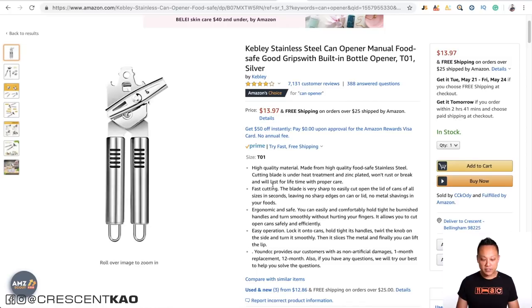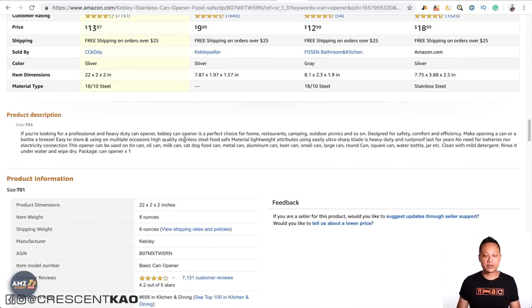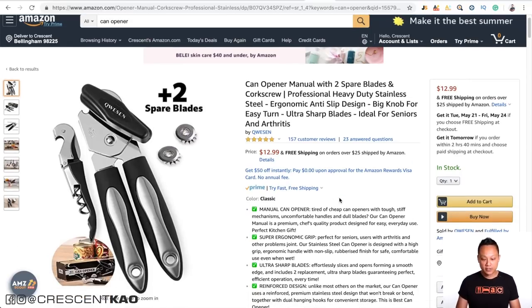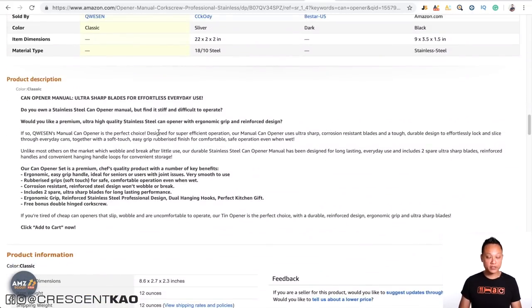Looking at the top selling can opener, you can see that's exactly what they did — they took the top five key selling features and identified them in the bullet points: high quality material, fast cutting, ergonomic and safe, easy to operate, and a warranty. Not only do they describe the problem, they also describe how their product uniquely solves it. While creating your bullet points, also incorporate the keywords from your keyword list. The second best-selling listing picked the top five benefits and listed them, with a product description organized into a readable format — not just one big paragraph.